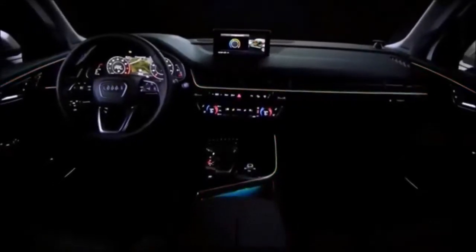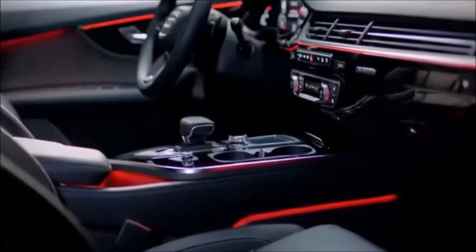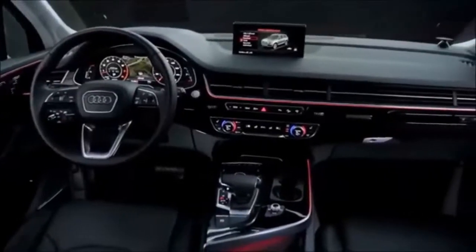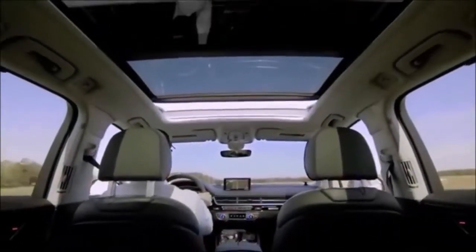Inside, it's impossible not to notice the beauty of the interior ambient LED lighting which can be customized to choice. The wing dash enhances the feeling of spaciousness while the panoramic sunroof delivers a wide open view to nearly every passenger.